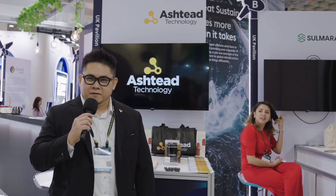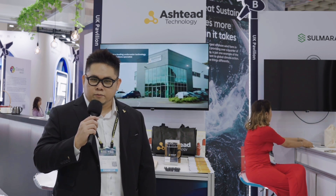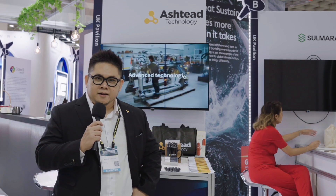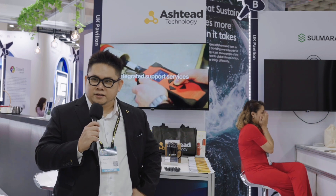This is Derek Chan from Ashtech Technology. I am the business development manager for APAC based in Singapore. Ashtech Technology is a global company dealing with subsea equipment rental, subsea environmental monitoring systems, bespoke solutions, and underwater cutting solutions. We are very honoured to be here in Taiwan this year at Energy Taiwan, and we are always excited to be working with various clients within Taiwan for offshore wind energy.